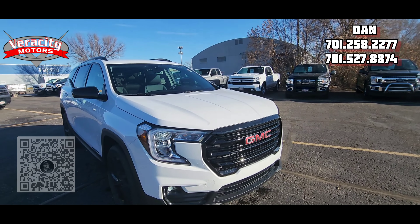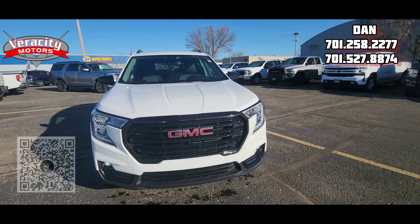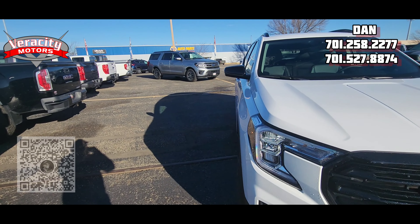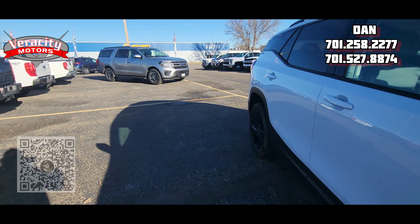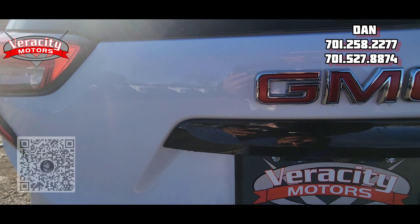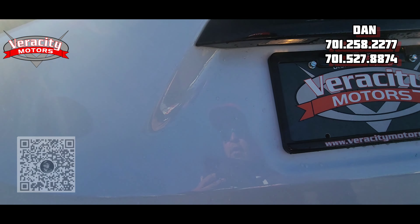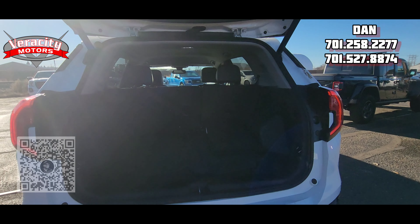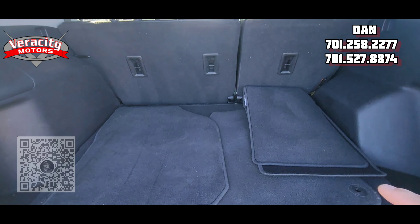2023, 10,191 miles on her. Let's go ahead and go inside and check it out. It has not been to detail yet, so it's going to be a little dirty inside — I just gave her a bath this morning. Does have a power-assist lift on the hatch, and we've got the mats back here as well.